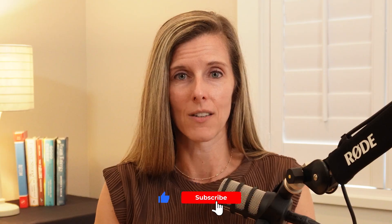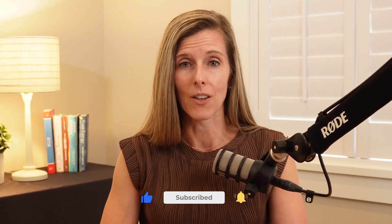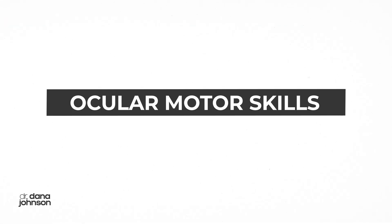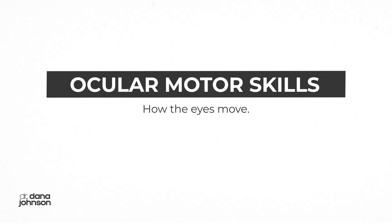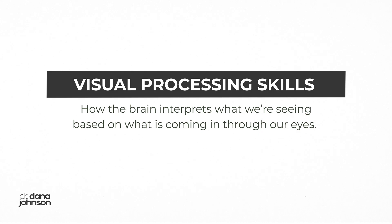What they may be struggling with is functional vision, meaning how their eyes track, focus, team together, and stay fixed on a target, which allows the brain to take in what they're seeing through their eyes. There are a few components to functional vision. One is our ocular motor skills, which is how the eyes move. And secondly, the visual processing skills, which is how the brain interprets what we're seeing based on what's coming in through our eyes.